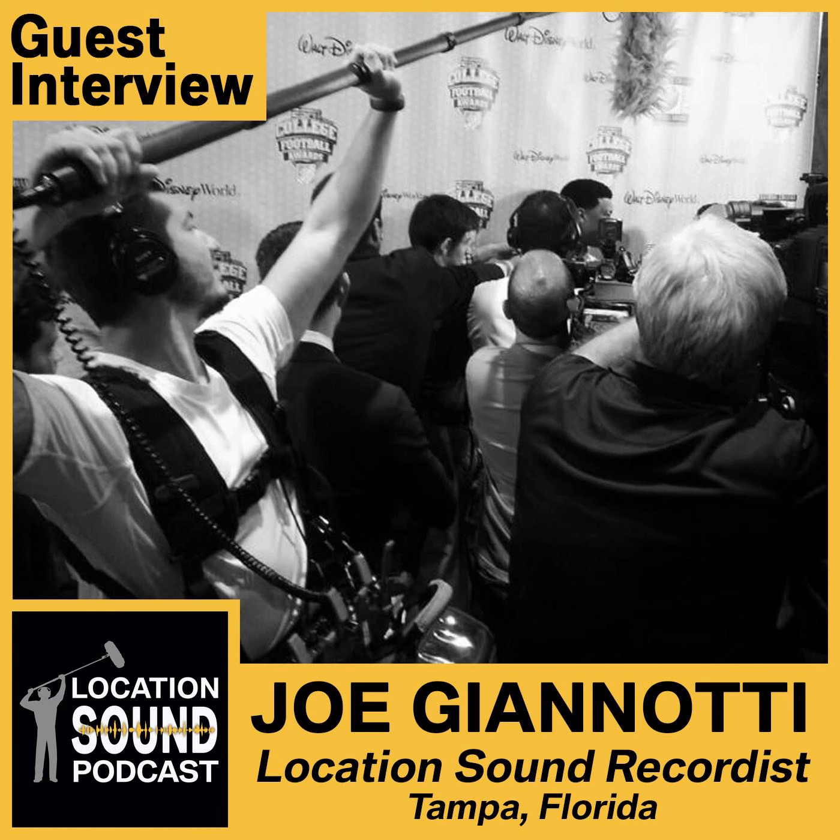What's the best way for people to get in touch with you? The best way is through Instagram — I try to follow and keep in touch with everyone I work with. My Instagram is @floridasoundman, my website is floridasoundman.com, and my email is joe@floridasoundman.com. Find me on Instagram, I'll follow you back. I'm here to make friends with everyone and be in this business for life.